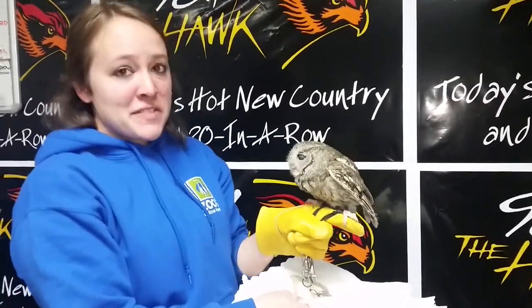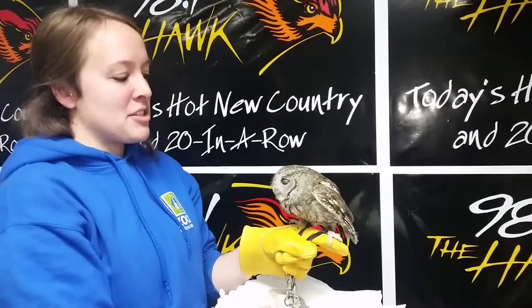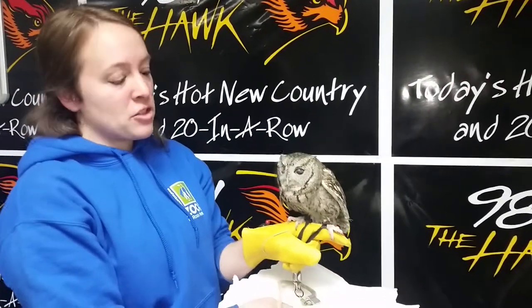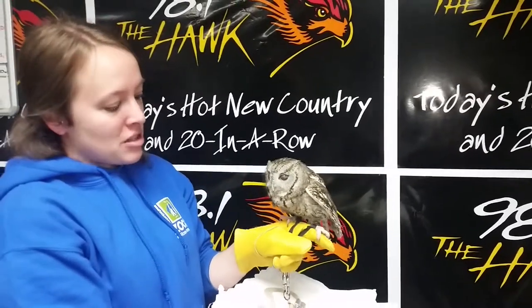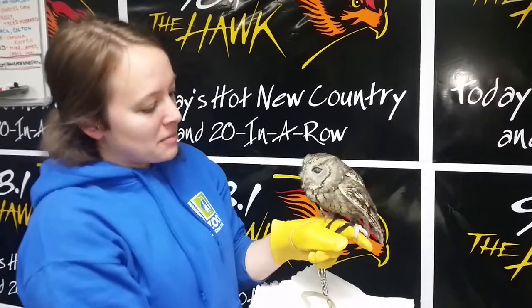How old is Merlin? She's about 15 or 16 years old. She came to us in about 1999 as a rehabbed animal. She can't be released back into the wild because of some injuries, but we've given her a great home. She's also on our Zimmobile program and in our education collection, so she interacts with zoo lovers and the community.